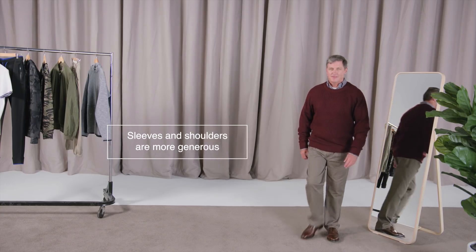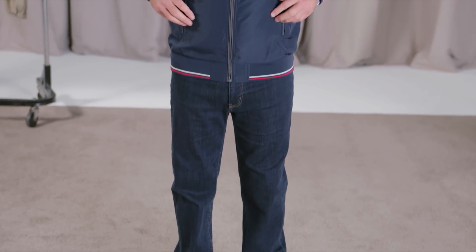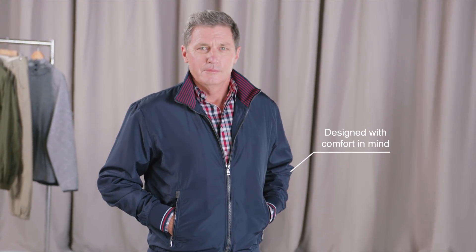With all of these, the sleeves and shoulders are more generous and the body is cut with room to move. The Classic Male proportions are more relaxed and are specifically designed with comfort in mind.